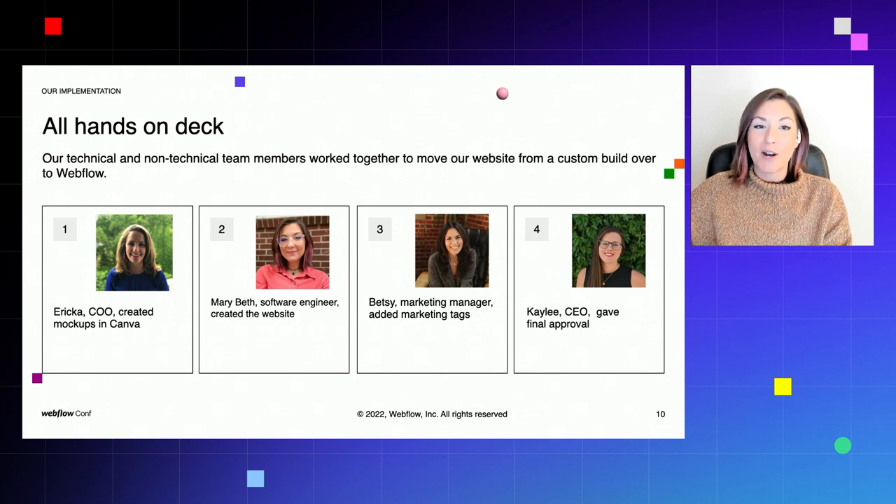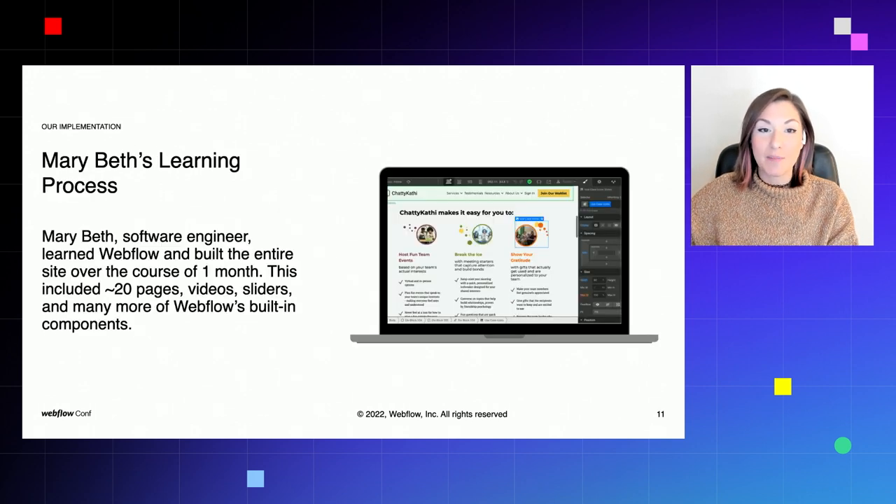Next, we have Betsy, our marketing manager — another non-technical person who is an important pillar of this process. Betsy learned how to access the code editor from the website designer and how to write customized code to track our Google Analytics and add SEO tags. Within the span of just a week, someone with absolutely no coding knowledge was able to utilize the Webflow documentation to write custom working code. Finally, we have our CEO Kaylee, who was able to easily keep up with changes and make final edits before approval and deployment — with the freedom to focus on all the other plates a startup CEO has to keep spinning.